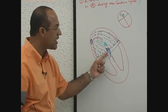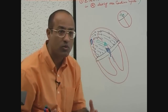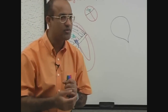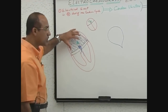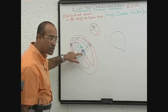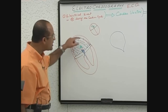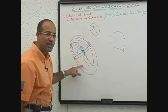Why is current slowed down at the junction of atria and ventricle at the AV node? Why does the velocity of depolarization become slow? Because now the atria are contracting. If current is held in the AV node for a while, that is good — so that the atria complete their contraction and fill the ventricle.